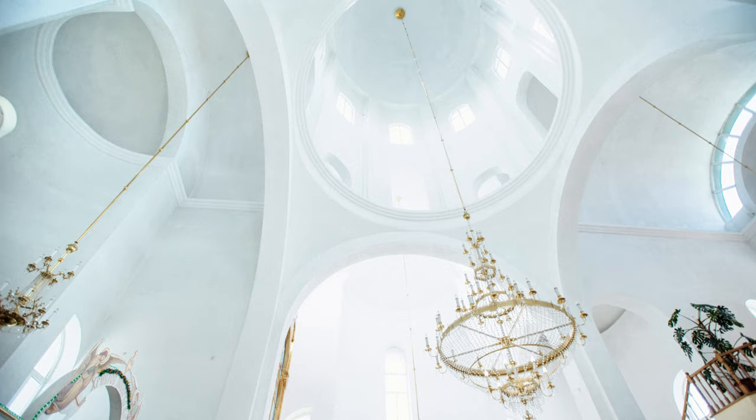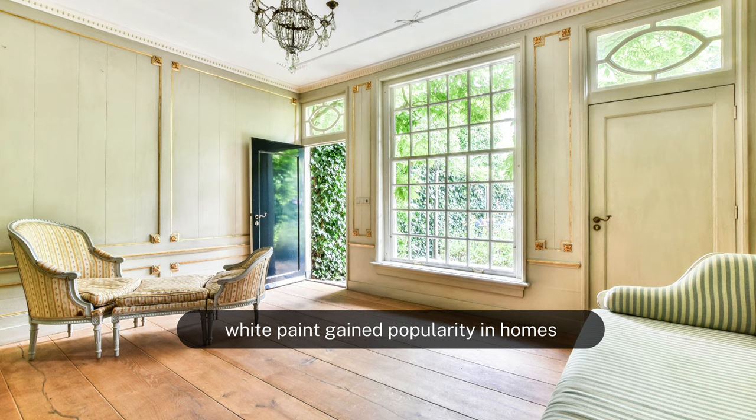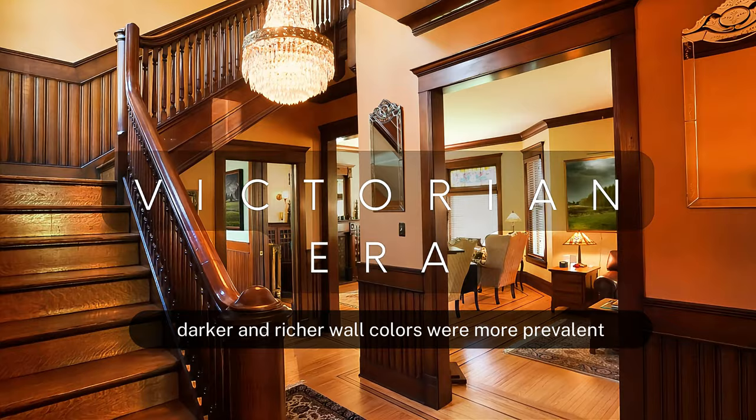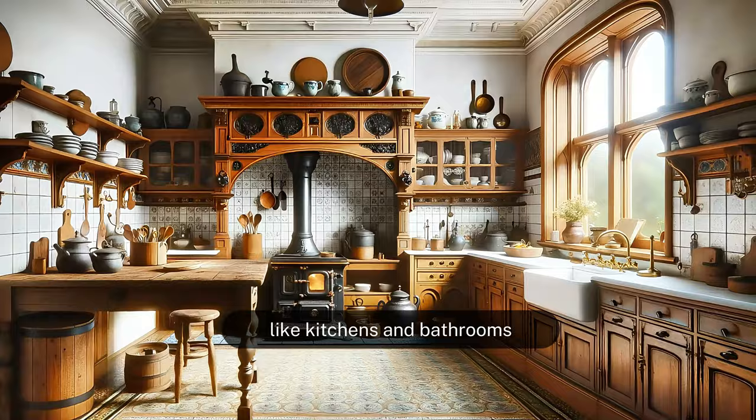With the rise of neoclassicism in the 18th century, white paint gained popularity in homes as it was seen as a way to emulate the classical beauty of Greek and Roman architecture. During this period, darker and richer wall colors were more prevalent due to the Victorian love for ornate and elaborate decor. However, white was still used in spaces like kitchens and bathrooms for its clean and hygienic appearance.